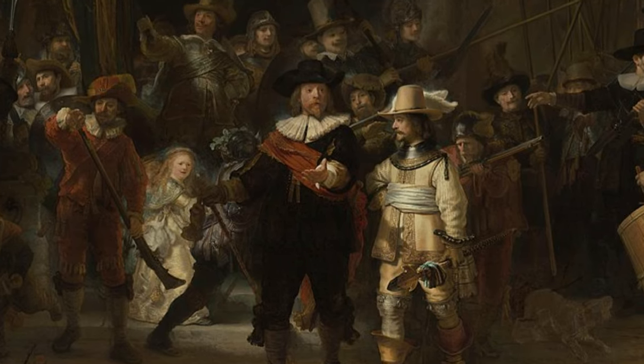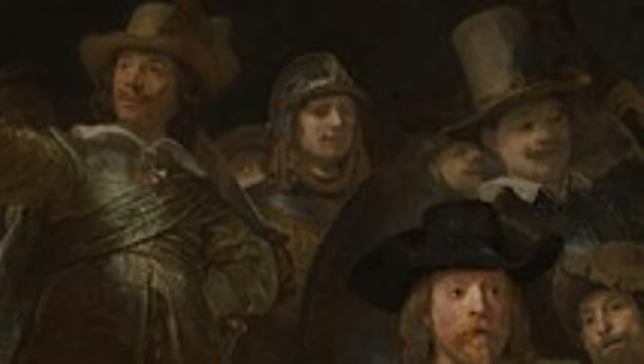Tucked behind some figures, you can spot part of a face with an eye and a beret. Art historians have come to the conclusion that this is likely Rembrandt himself, sneaking into his own work. It's like a Where's Waldo game, but in a classic 17th century painting. He's cleverly placed where it's hard to see him, making it a playful challenge to find him.